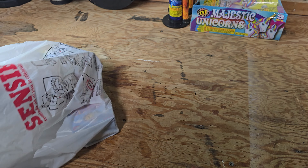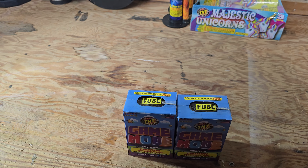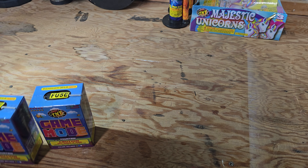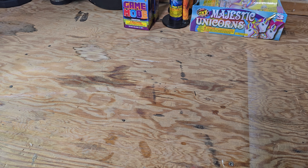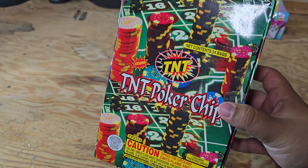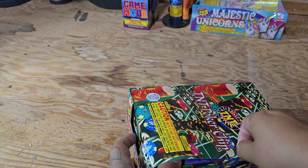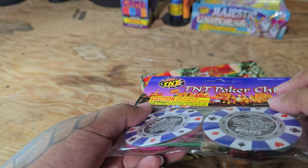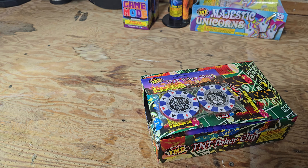I grabbed a Game Mode - I think I grabbed two of those, yeah I did. I do like these. I think these are just like the Cheeky Fountain or something like that by TNT - I don't remember the name of it but it had a monkey on it. I also grabbed a whole box of these little poker chips - there's 24 bags in there. They're little spinners, just a green fuse that goes into pink fuse and it spins around. They work half the time, but the other half they don't.